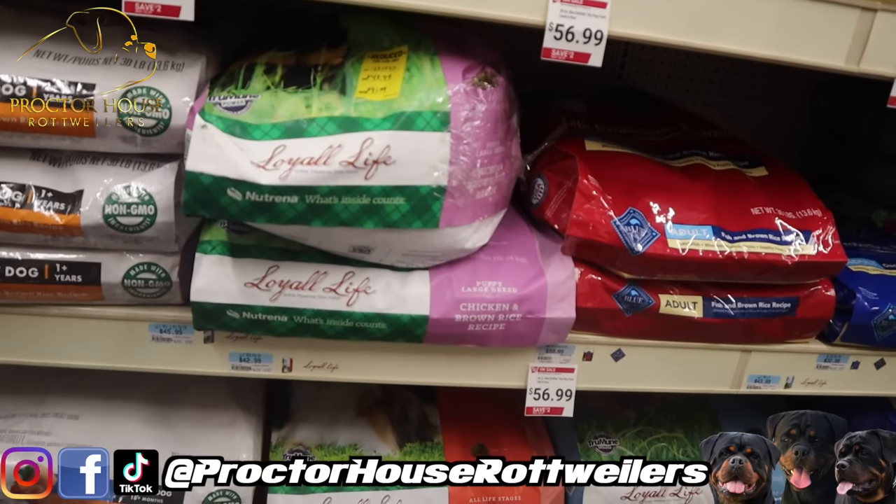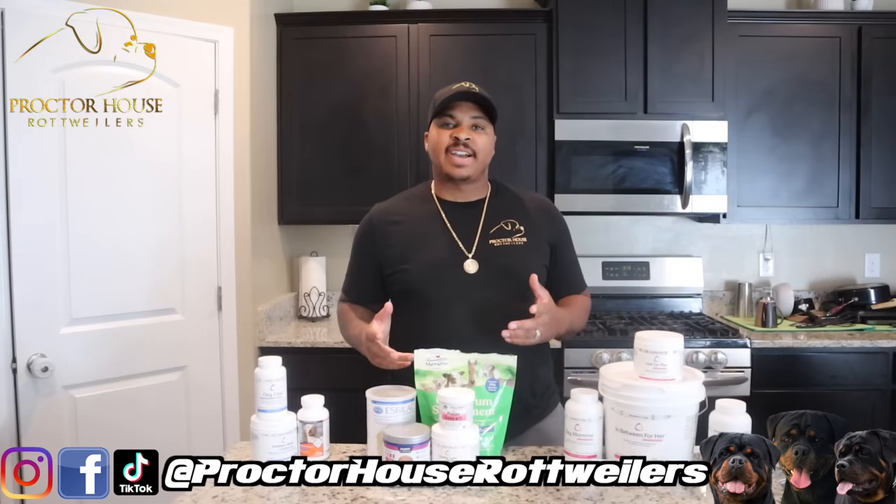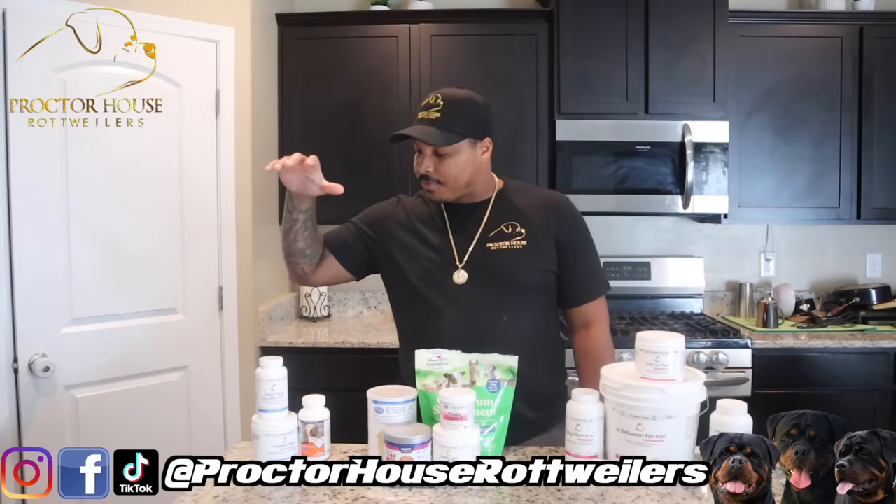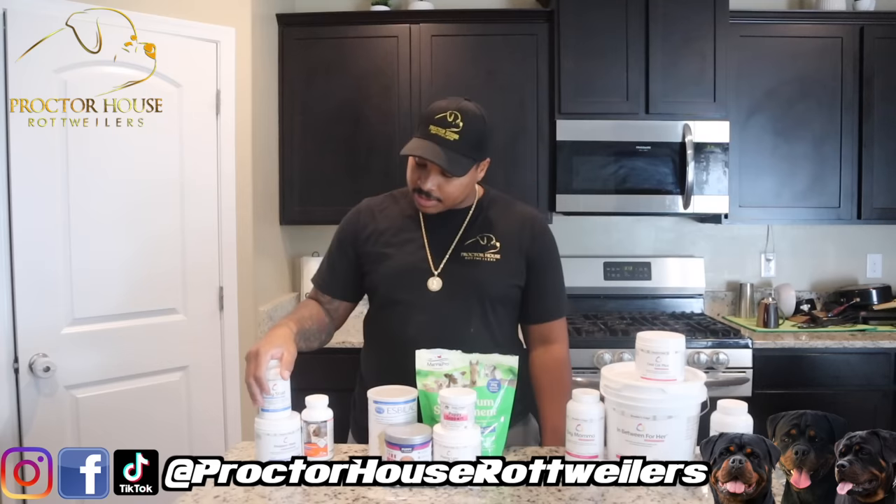We just got back from Tractor Supply. Let's go ahead and dive into the supplements that I give my dogs. We'll start off with what we give our male, Simba.